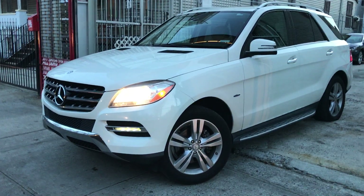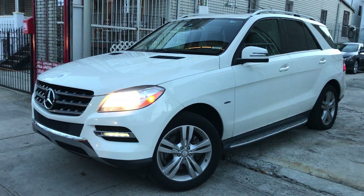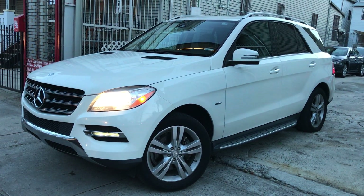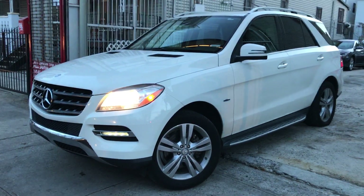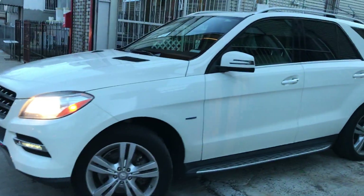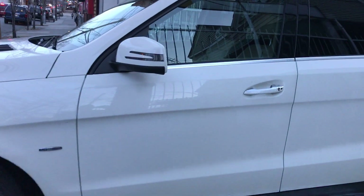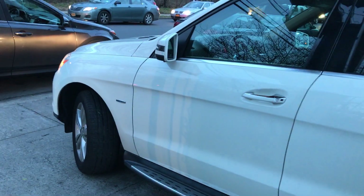Right now I'm going to be showing you this very, very nice 2012 Mercedes-Benz ML350. Beautiful white color, mint condition. I'll just go around and show you the body, which is in mint condition. I'm going to go around and give you the features real quick before it gets a bit dark out.